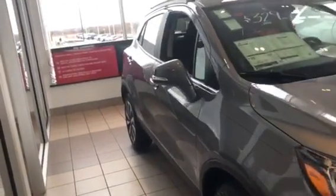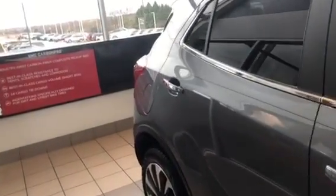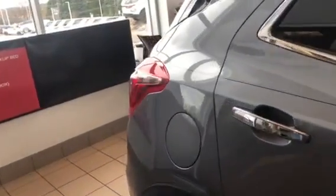Hi Tim, it's Alex Johnson from Boucher Buick GMC of Waukesha, and I thought I'd shoot this quick video for you on one of our 2020 Buick Encores.